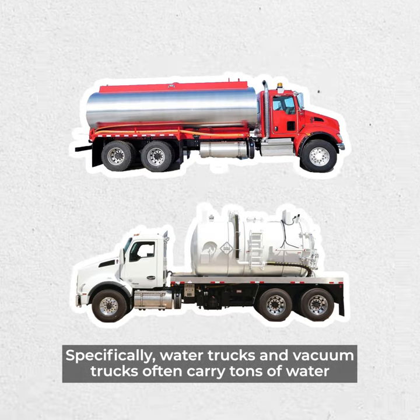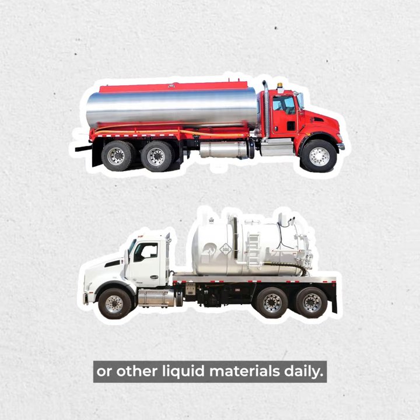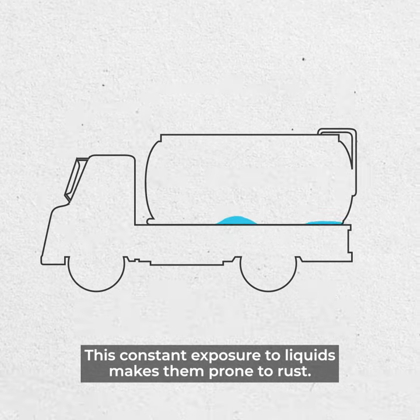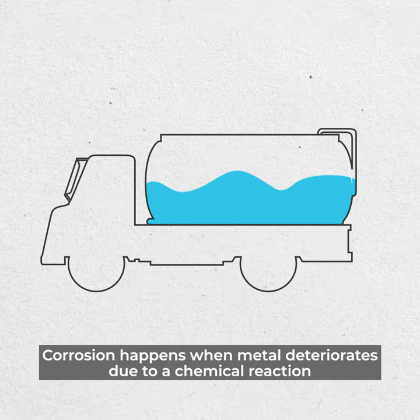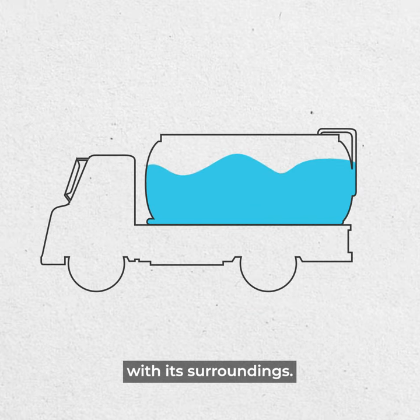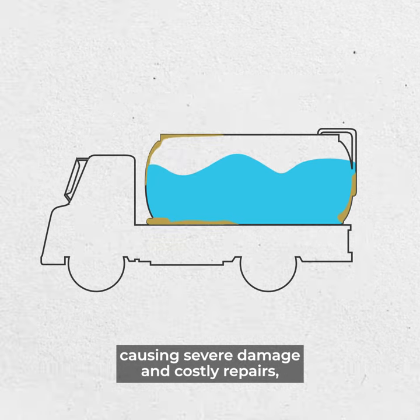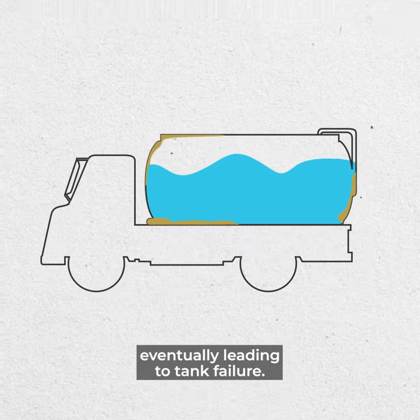Specifically, water trucks and vacuum trucks often carry tons of water or other liquid materials daily. This constant exposure to liquids makes them prone to rust. Corrosion happens when metal deteriorates due to a chemical reaction with its surroundings. Without a protective coating, metal in water tanks can corrode, causing severe damage and costly repairs, eventually leading to tank failure.